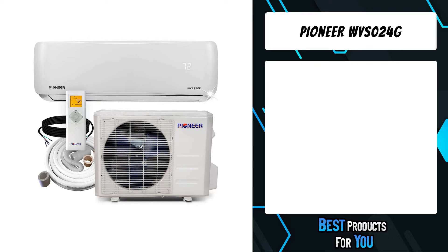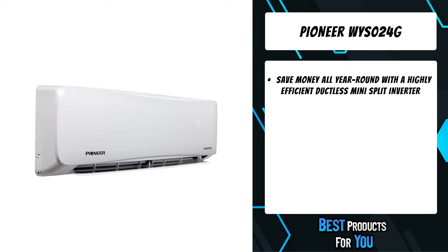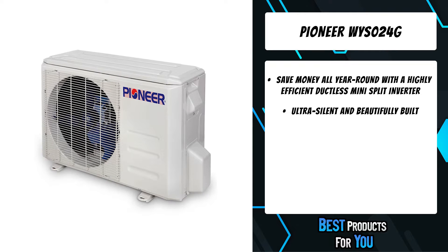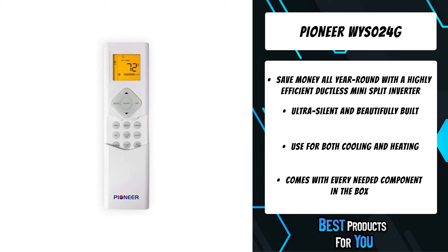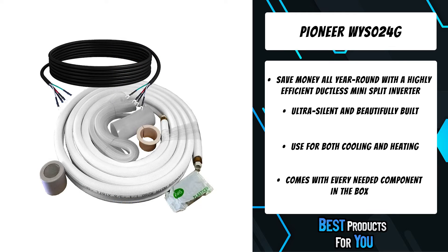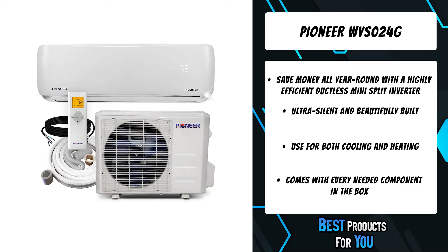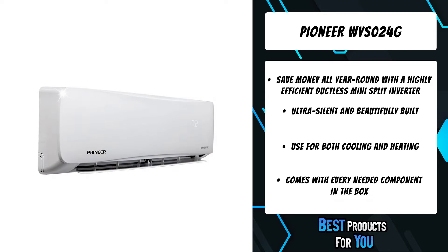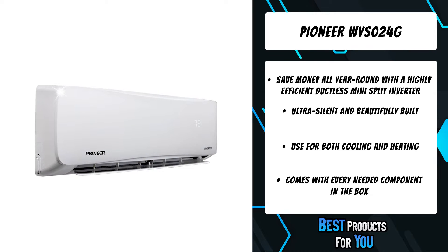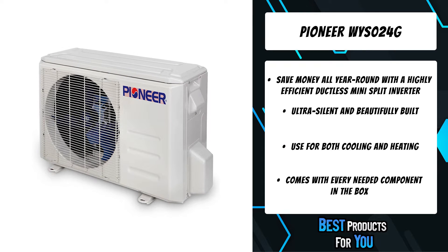The fifth product on the list is the Pioneer WYS024G — Pioneer's newest WYS series wall mount mini split ductless inverter air conditioning and heat pump system. It is a full system set containing an indoor section, outdoor section, remote controller, and standard installation accessories. With a Pioneer ductless mini split, it is possible to heat or cool any contiguous area quietly, effectively, and efficiently.